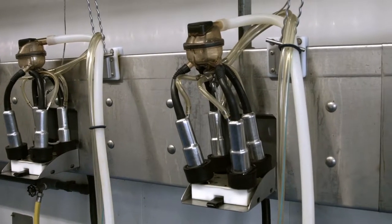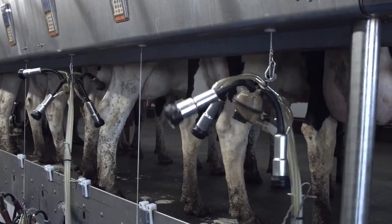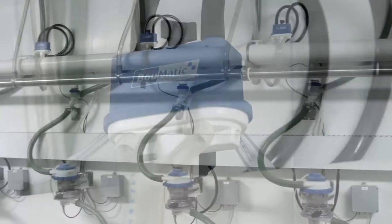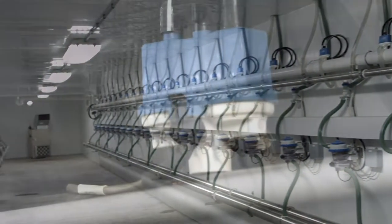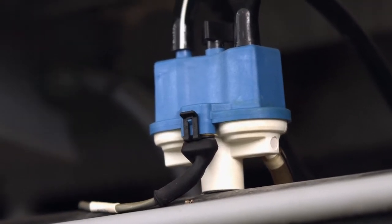The tapered barrel with graduated wall thickness fits different teat sizes and optimizes teat end massage. The High Flow Evolution is the ultimate in durability and simplicity. Made up of only eight different parts, it's easy to install and easy to clean. The High Flow Evolution is designed to save you time and money while delivering perfect and reliable pulsation.